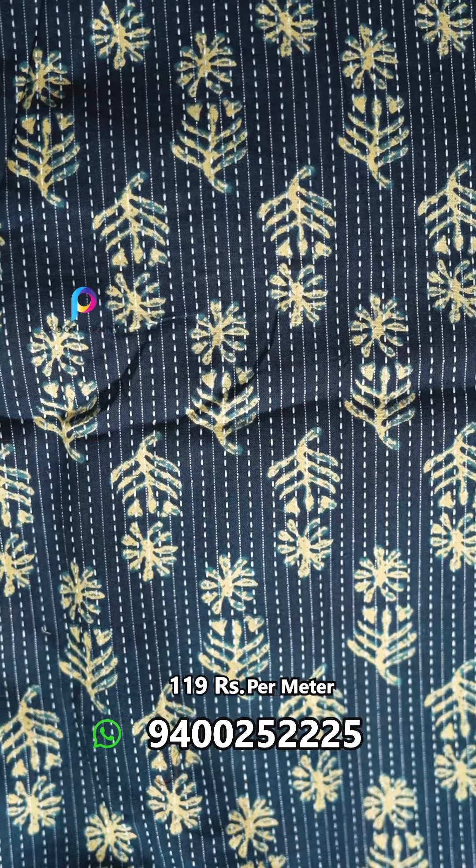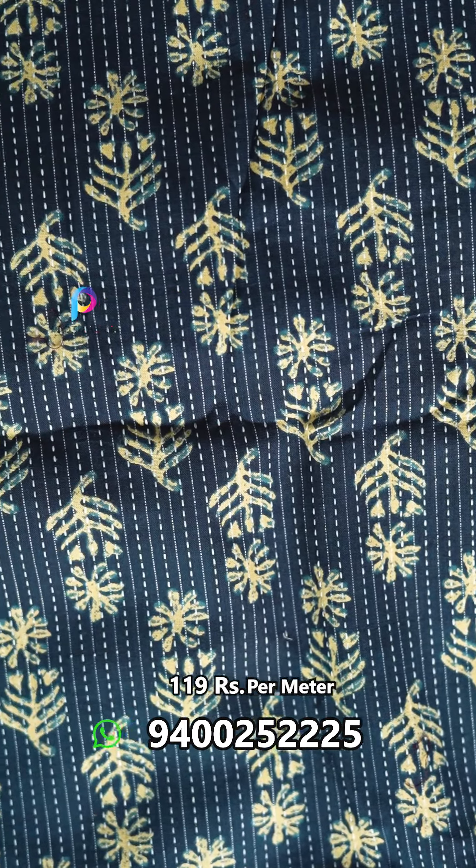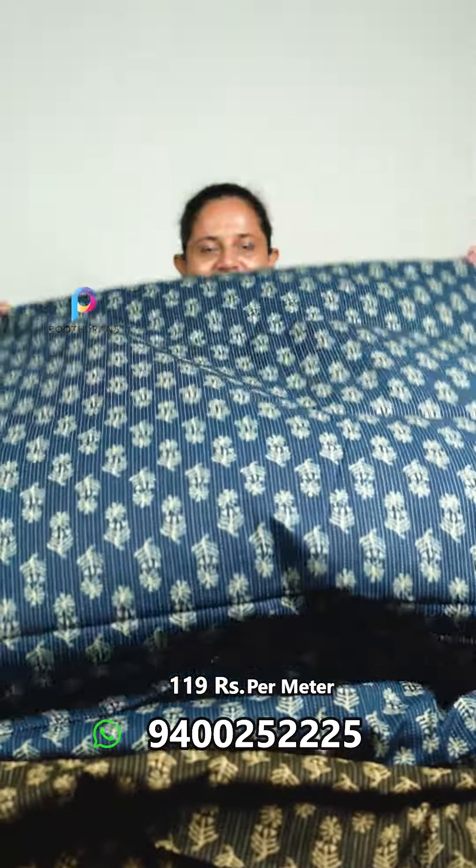It is the same color. This is the base color. The same print is the base color. This is the indigo shade — it is a pure indigo color. It is a pure cotton product.